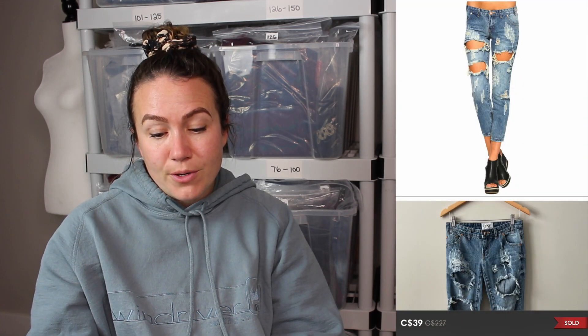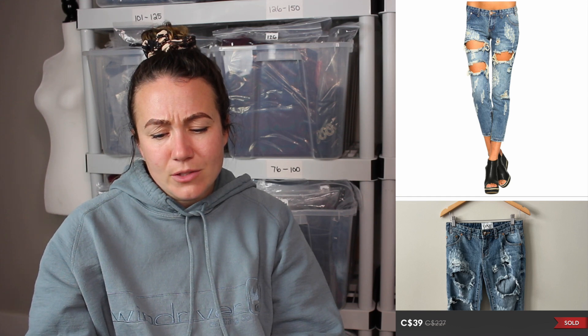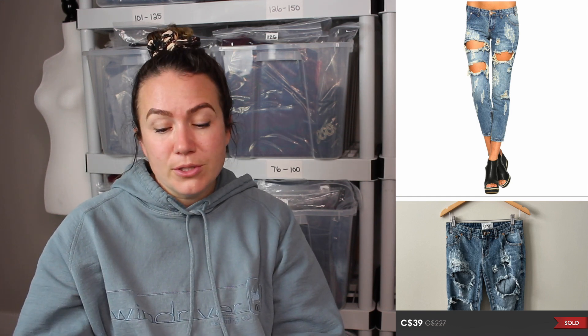Next sale — not a brand I find very often. I think I found these at the bins a long time ago and they just got passed along through Ikea bags without getting listed. Finally listed them a couple weeks ago and they sold really quick. They were One Teaspoon Trashed Freebird short jeans — super distressed, low to mid-rise, so I didn't think they'd do well. Surprised they sold for $39. Happy someone found them.